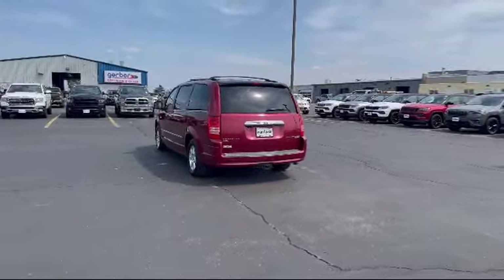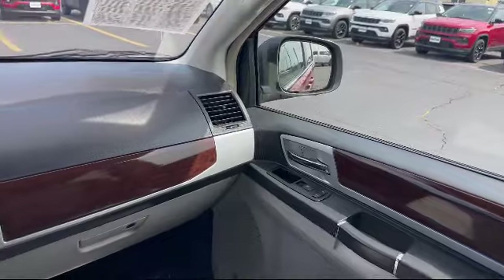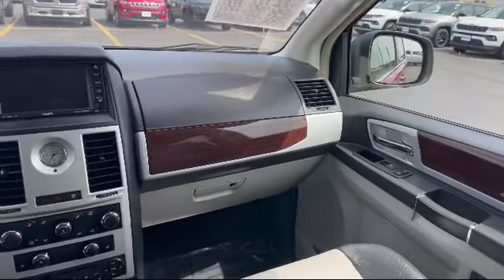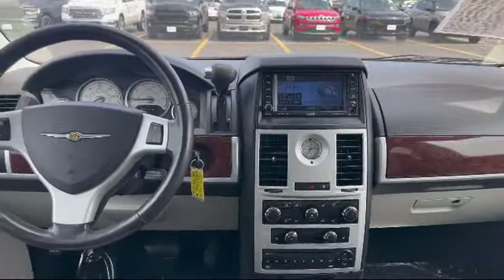Here at Portage Chrysler Dodge Jeep Ram, we're all about hometown service, where it's all about you. Our friendly and experienced staff are here to make sure that you have the best purchasing experience when you shop with us.